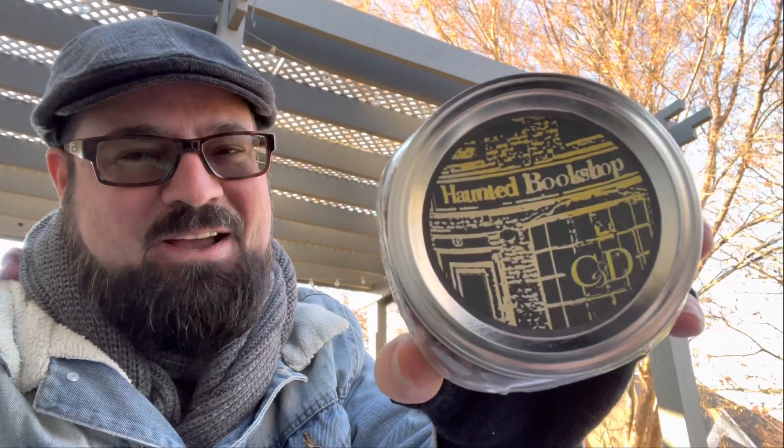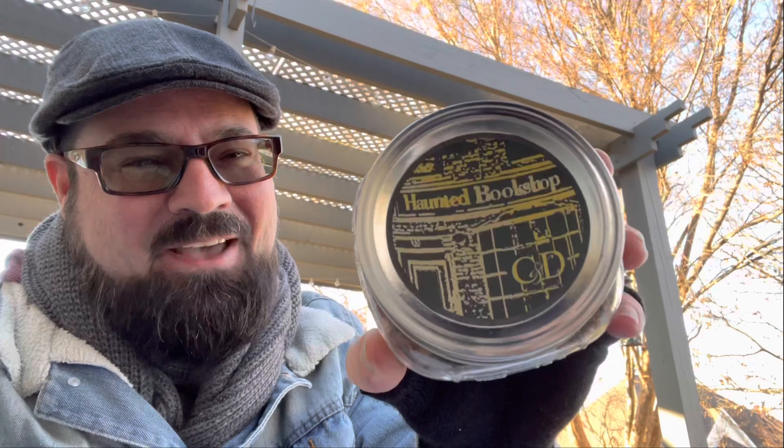Number 7 is Cornell & Diehl's Haunted Bookshop. I had a lot of fun doing this review and a lot of people enjoyed it. Haunted Bookshop is a burley-based blend with red Virginias and some Perique. It's got a cocoa raisin bread type of aroma, with mustiness and peppercorn. People smoke this by the pound — Haunted Bookshop is a good one to try.